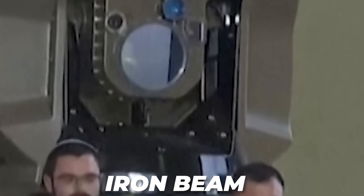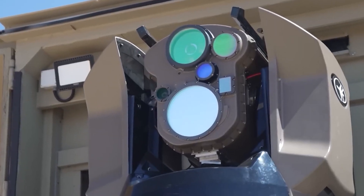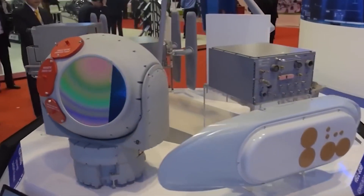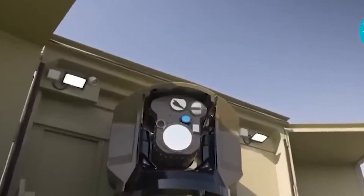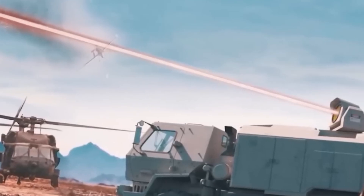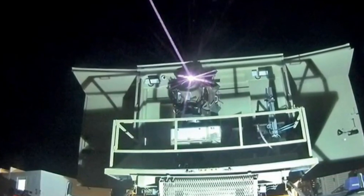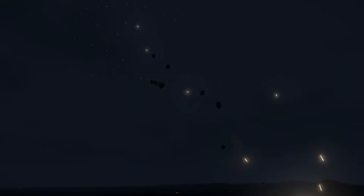The second system is called the Iron Beam, designed by Rafael — the same company that developed the Iron Dome. The Iron Beam is intended to complement the Iron Dome by addressing the challenge of intercepting projectiles fired from very close distances, such as within five miles of the Israeli border. These projectiles have a shorter flight time, making them harder to detect and intercept. The Iron Beam uses a low-energy laser to vaporize the target before it reaches its destination. Both systems are still in the testing and development phase but demonstrate the potential of laser technology to reduce dependence on expensive interceptor missiles.